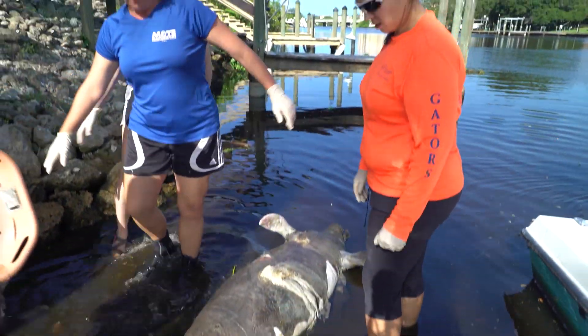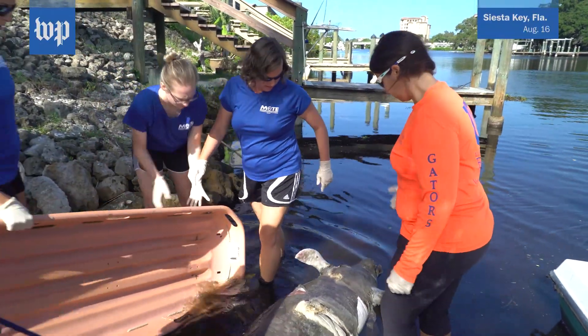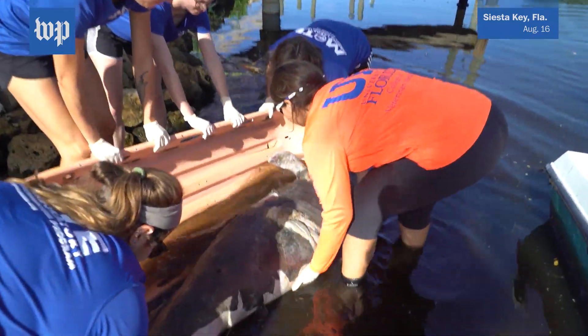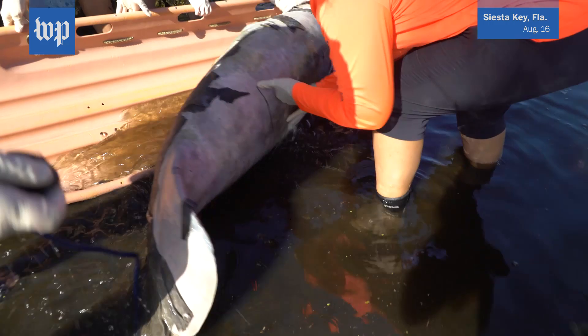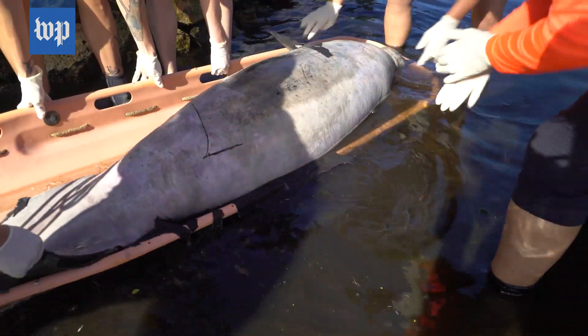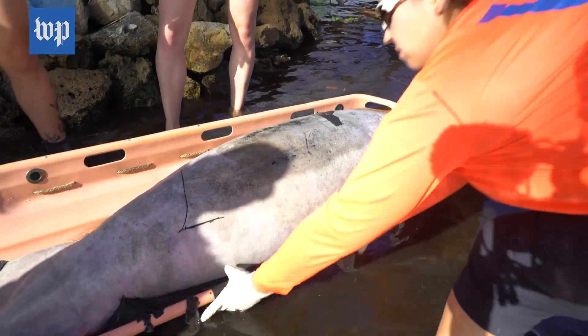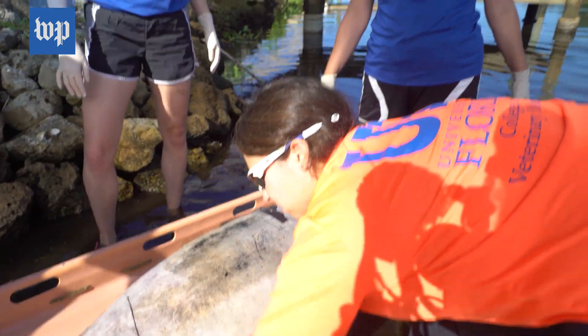We had a report of a dead manatee. One of our citizens who had helped us previously knew exactly what to do, so he actually kayaked out to it and secured it for us overnight. Then another volunteer towed it over to his private boat ramp to make our recovery much easier.